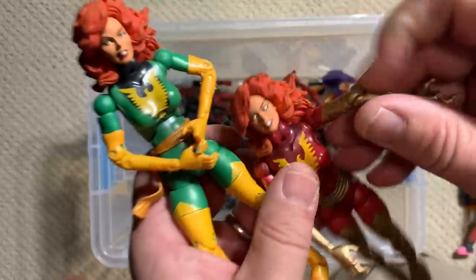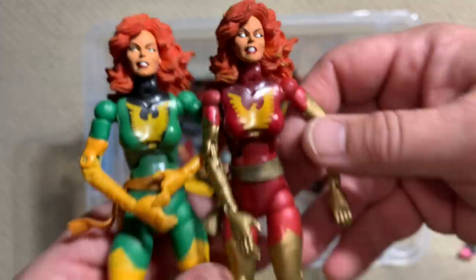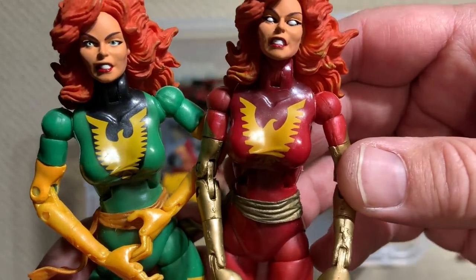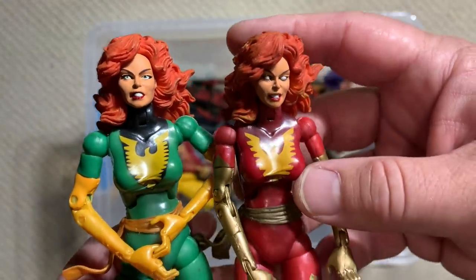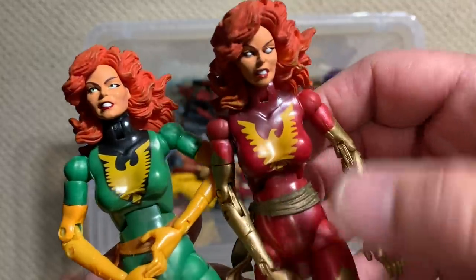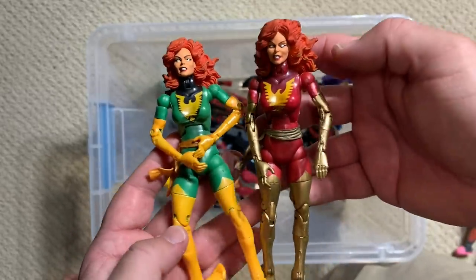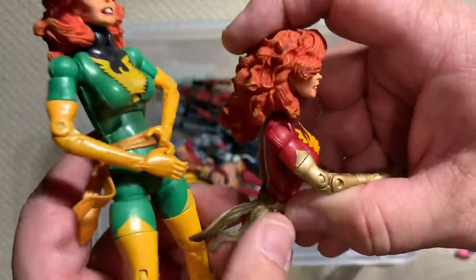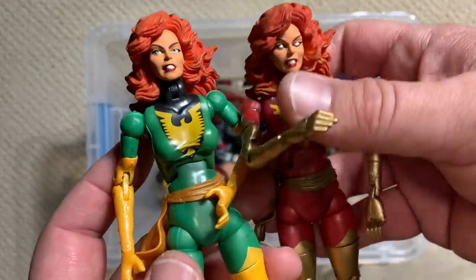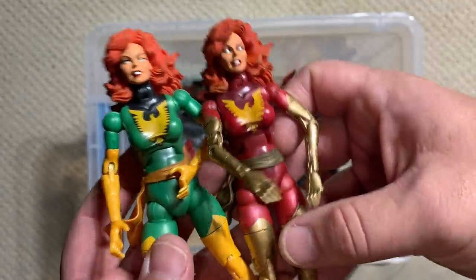Let's grab these two sisters — from the land of Toy Biz, here we have Phoenix and Dark Phoenix. They're both really nice, very well done, really great paint sculpts. You can see there's a difference between the Phoenix logos on the two of them, and the hair sculpt is basically the same on both. But it's remarkable how whiting out those eyes, like happened with Dark Phoenix, can make such a big difference in the look of the character. They used pretty soft rubber on both, so it kind of hangs nicely. We've been blessed with more versions of this pivotal piece of X-Men history, but those two are still really super nice.